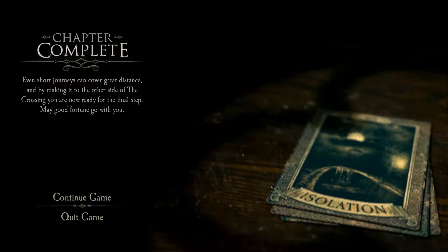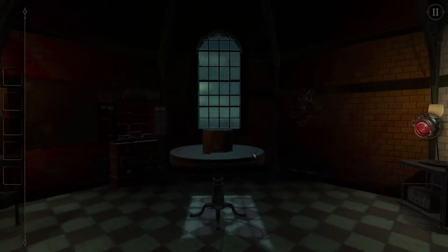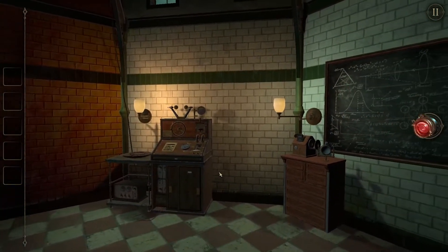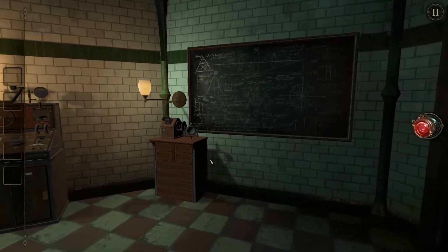Wait, that was seriously like the whole chapter? You know what? Let's keep going. So this is the final chapter, and we are in some type of laboratory.